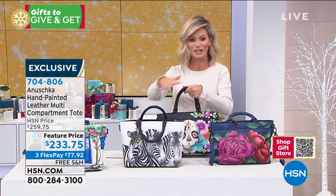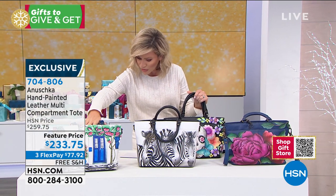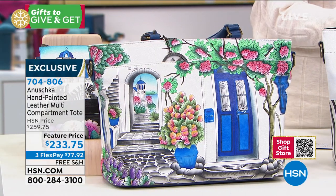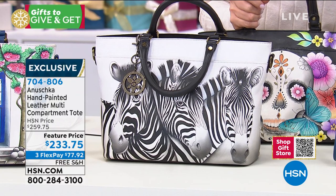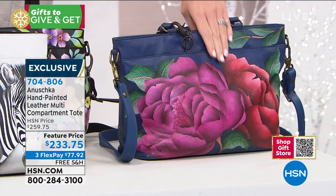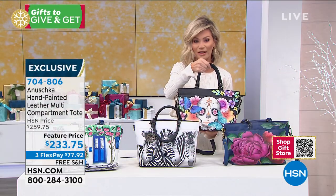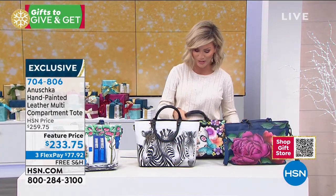Take advantage of all the gorgeous colors we have. Last call on the Magical Greece, the Zebra Crossing, last call on the pink Moonlit Peonies grounded in that beautiful deep rich indigo blue, and the Day of the Dead in black — so beautiful. Medium-sized tote on this, three interest-free credit card payments.